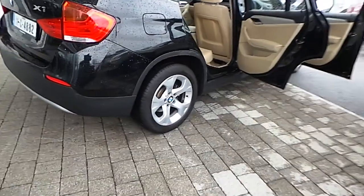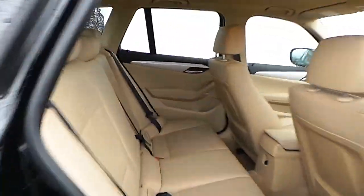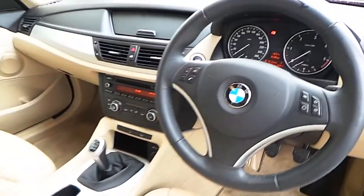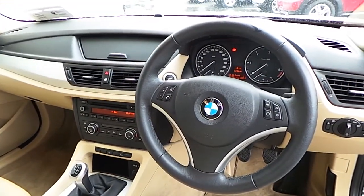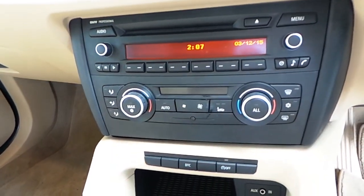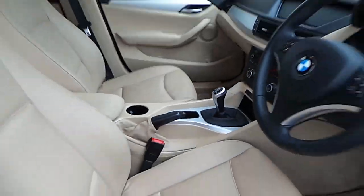This car has 17-inch alloy wheels and a beige Nevada leather interior. It also has Bluetooth and aux audio, a multifunctional leather sport steering wheel, dual climate control, heated leather seats, air conditioning, stop-start technology, and rear parking sensors.